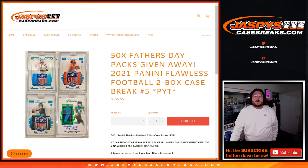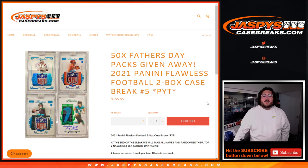What's going on, y'all? Chris from JaspiesCaseBreaks.com. We are back with our 2021 Panini Flawless Football 2-Box Case Break PYT No. 5. We have all of our names here, two R&Bs.